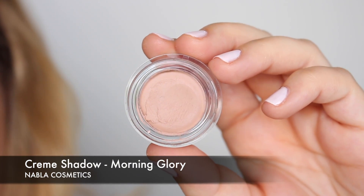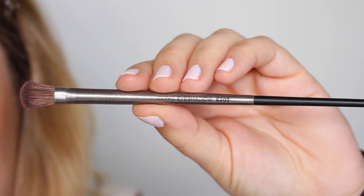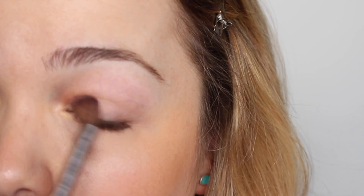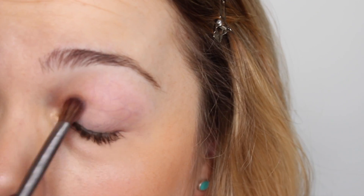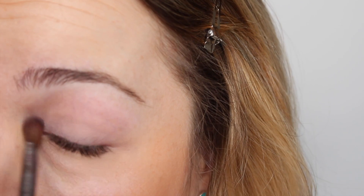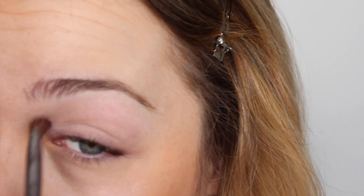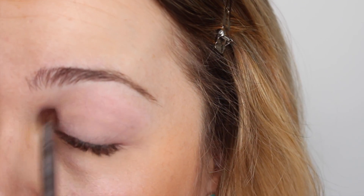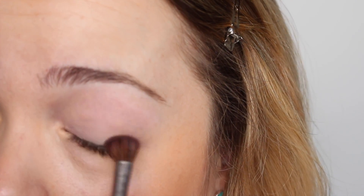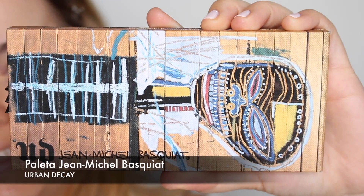Vamos con los ojos. Primero voy a neutralizar todo el párpado con esta sombra en crema de NABLA que se llama Morning Glory, usando la brocha 205 de Urban Decay. Aplico muy poquita cantidad únicamente para neutralizar el color oscuro de mi párpado y ocultar pequeñas venitas y oscuridades. También actúa como prebase para que nos dure más el maquillaje y las sombras se adhieran mejor.